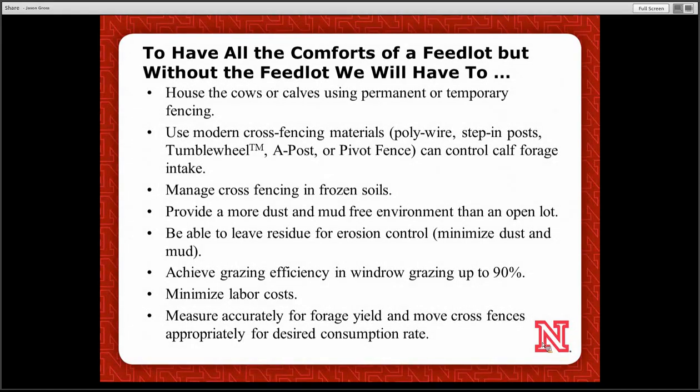We want to be able to provide controlled dust and mud. We want to manage our residue appropriately — not only for mud and dust control, but also to leave residue behind and improve the soil for our cropping system the following year. Grazing efficiency is another goal — up to 90% is suggested, but it's really up to the producer. Labor is a major component, and we want to minimize it and keep things user-friendly and practical for producers.